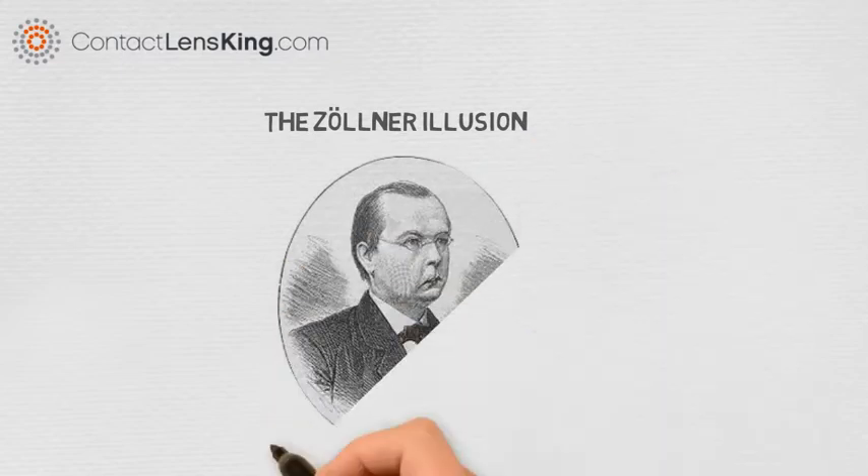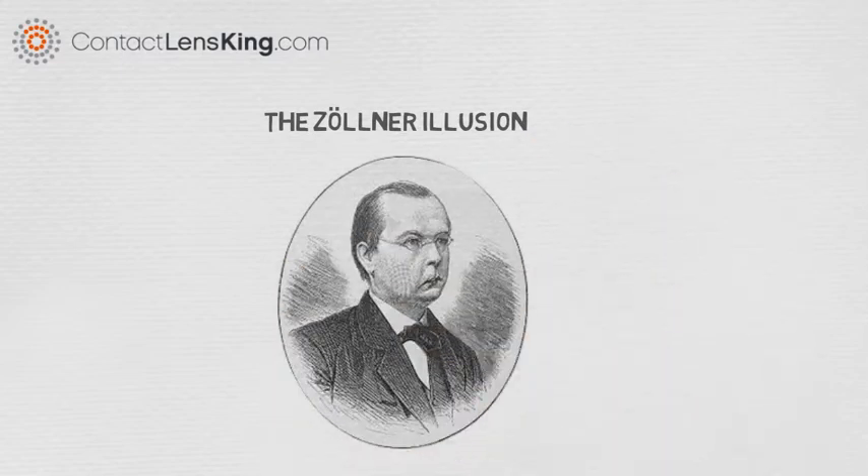ContactLensKing.com presents the Zollner Illusion. The Zollner Illusion is an optical illusion named after its discoverer, German astrophysicist Johann Karl Friedrich Zollner.